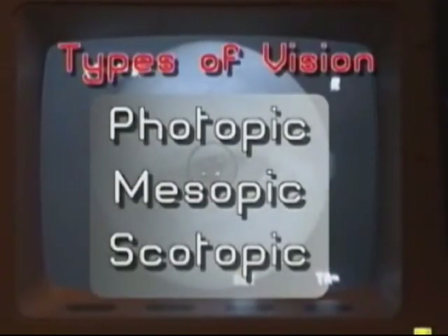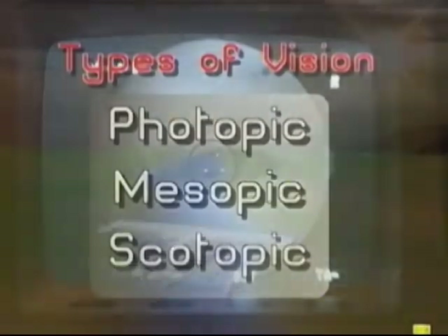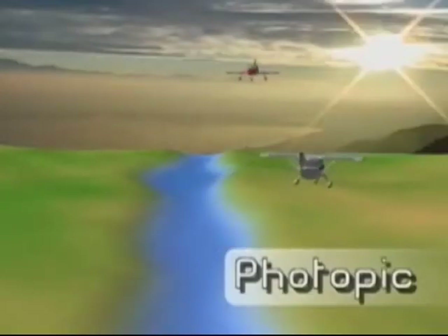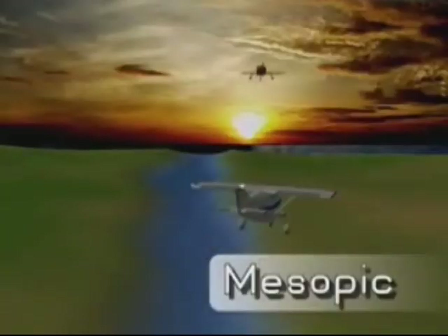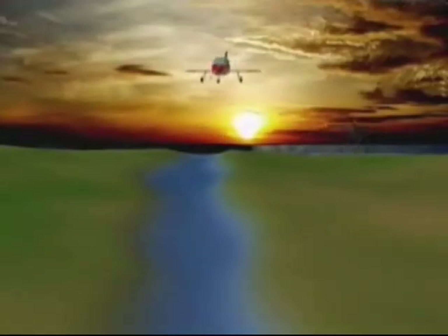The types of vision are photopic, mesopic, and scotopic. Photopic vision occurs during daytime or under conditions of high-intensity artificial illumination. Mesopic vision occurs at dawn, dusk, or under full moonlight levels, and is characterized by decreasing visual acuity and color vision.